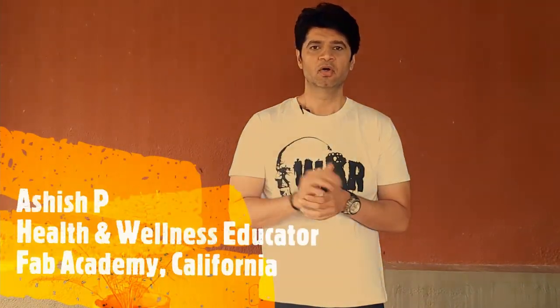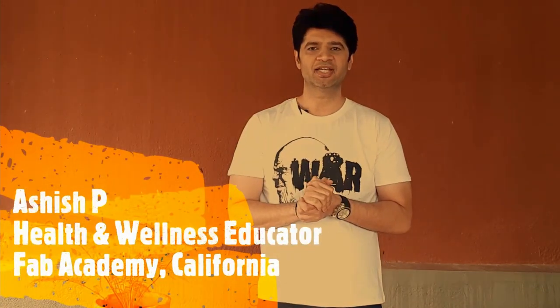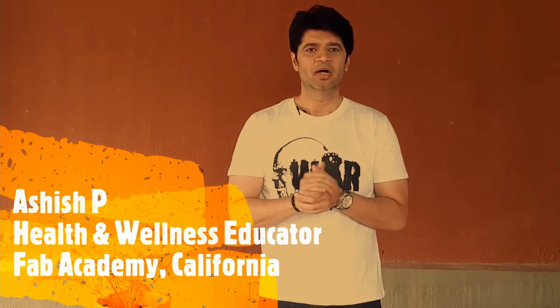I hope you have watched my video on 5 must-have supplements for daily use. Post that video, I got a lot of requests to make a detailed video on B vitamins. So today from my channel Active Ash,